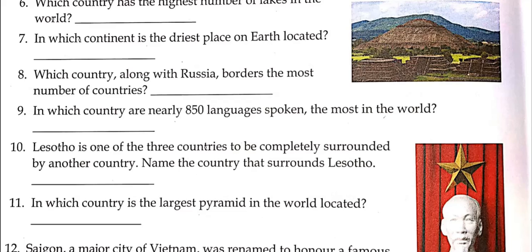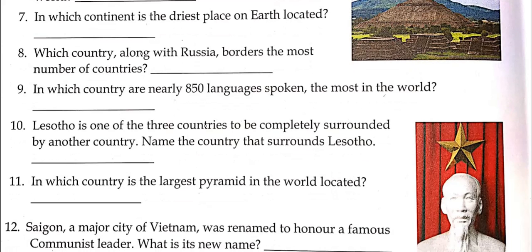In which country are nearly 850 languages spoken — the most in the world? Lesotho is one of three countries completely surrounded by another country. Name the country that surrounds Lesotho — you can search for it. Imagine one country entirely enclosed within another country.